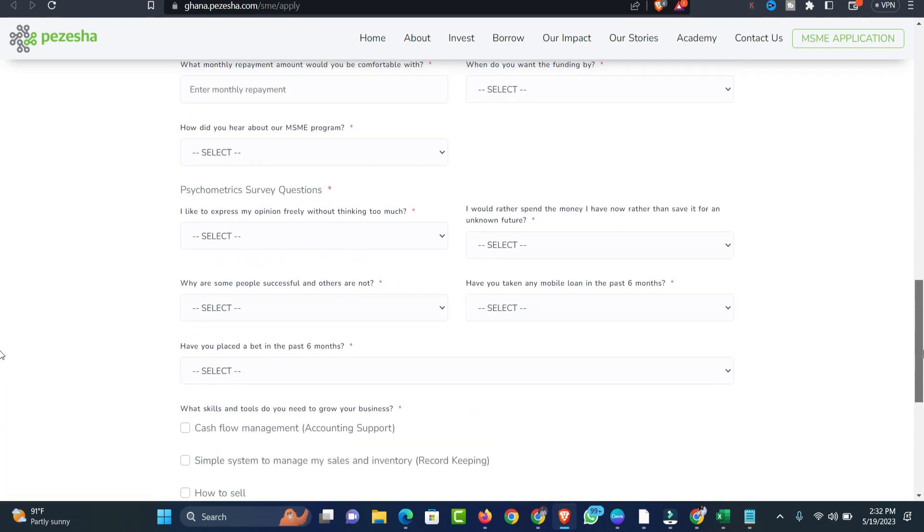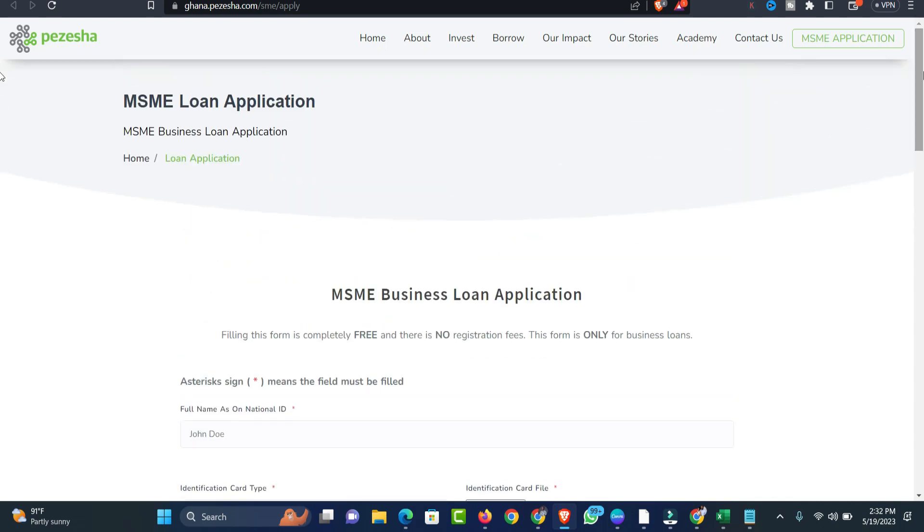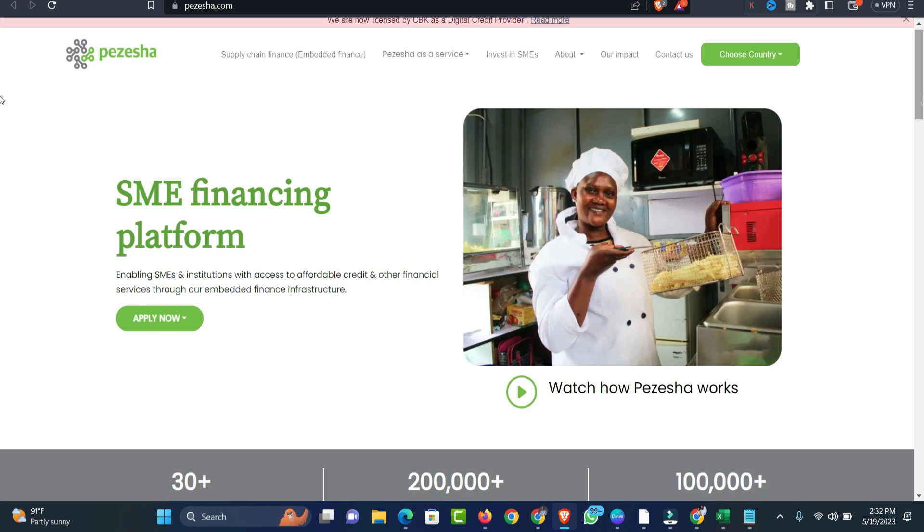So if you are in Ghana, Kenya, or Uganda, this platform will definitely help you get an SME loan for your business without any stress. If you have any other questions, let me know through the comment section below. Thank you.